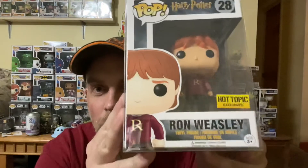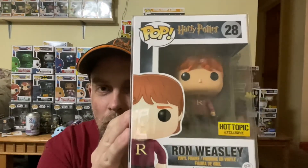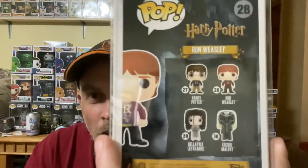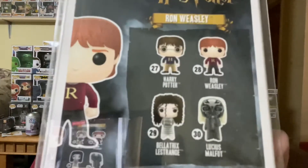So this should be in the front — oh cool, got Ron Weasley from Harry Potter. Pretty cool, Hot Topic. Pretty neat. I don't have any of these Harry Potter ones. And Lucius Malfoy — looks pretty crazy with that mask on. Pretty cool. That's what we got from Dead Zone, so pretty neat.